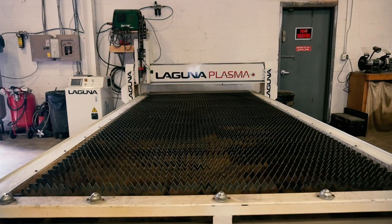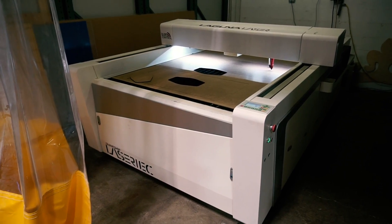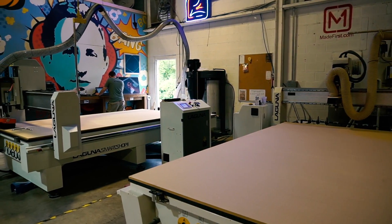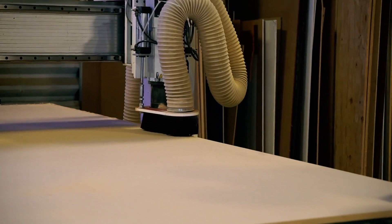Right now we have the 5x10 Plasma, the Laser, two Smart Shops, a Smart Shop Two, and also a Maker.